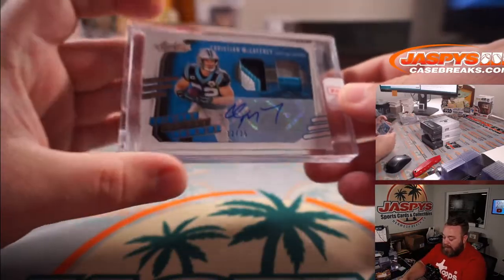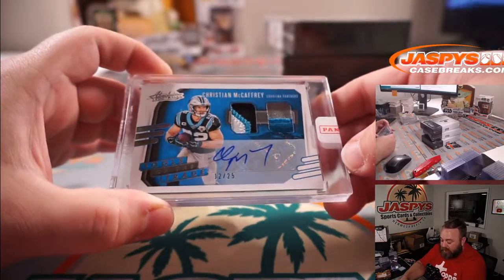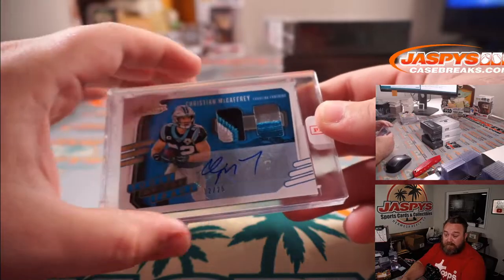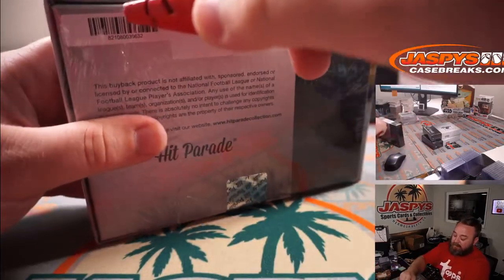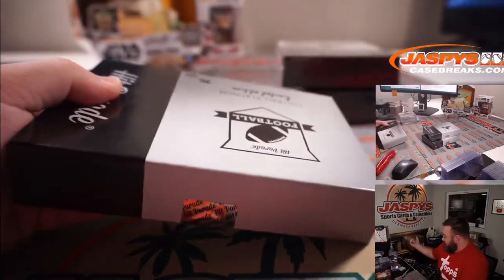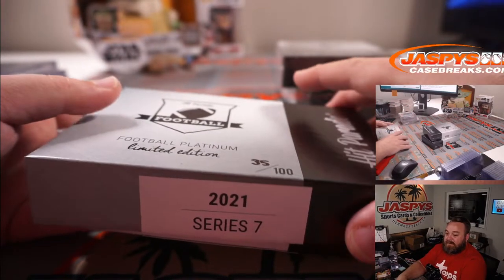We got CMC — Christian McCaffrey three-color patch, two-color patch, Tools of the Trade. It was a redemption from Panini, 12 out of 25 from 2020 Absolute Football. Nice patches there. He's the best running back in the league — I get that people are going to say Derrick Henry, but Christian McCaffrey out of the backfield catching everything, that guy is unbelievable. I think if you put him and Derrick Henry on the same team, Christian McCaffrey does more for that team than Derrick Henry can.